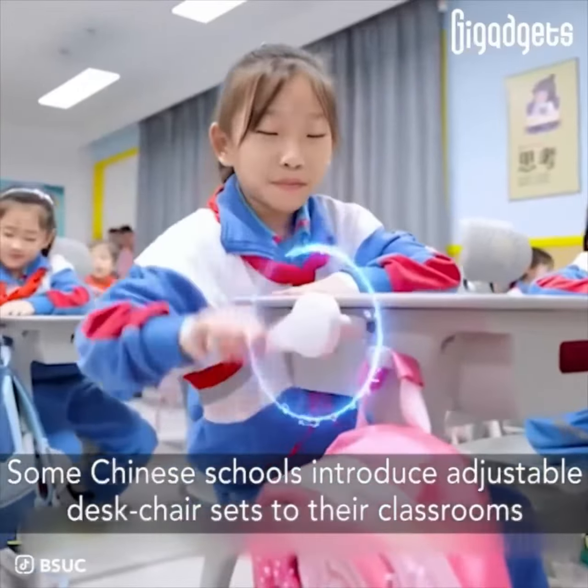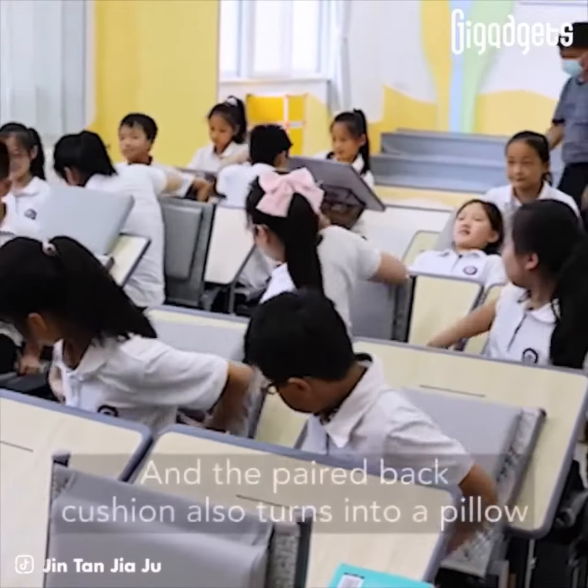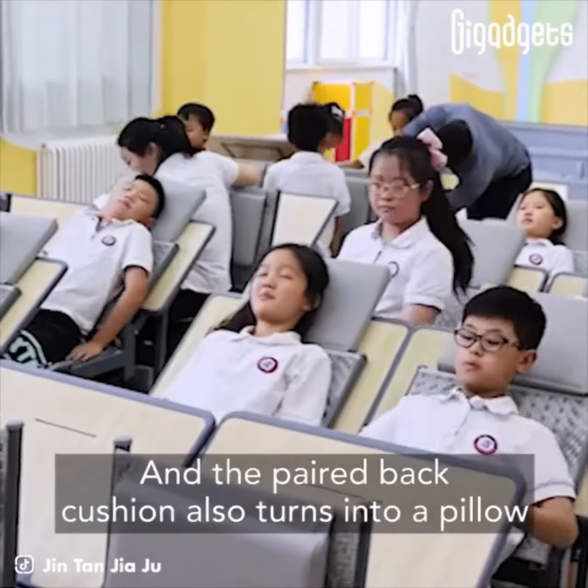As shown in the video, these sets come in three primary folding designs. The tabletop of this set can be inclined to support the folding backrest, and the paired back cushion also turns into a pillow.